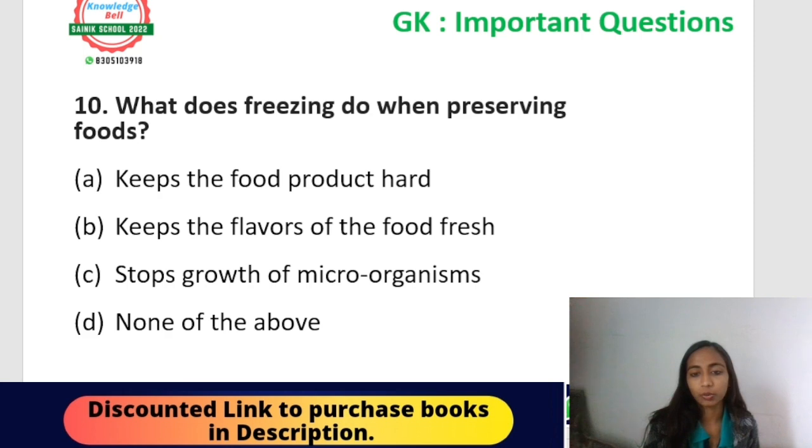Question number ten: what does freezing do when preserving food? Options: keep the food product hard, keep the flavours of the food fresh, stop the growth of microorganisms, or none of these. From the topic 'cooking and preservation,' freezing or refrigeration is used to preserve food. The correct answer is option C — it stops the growth of microorganisms. That is why frozen foods like frozen peas and frozen baby corn are preserved for a very long time.